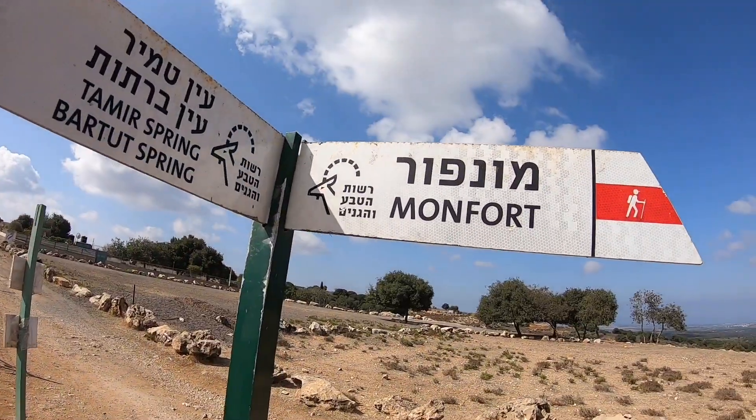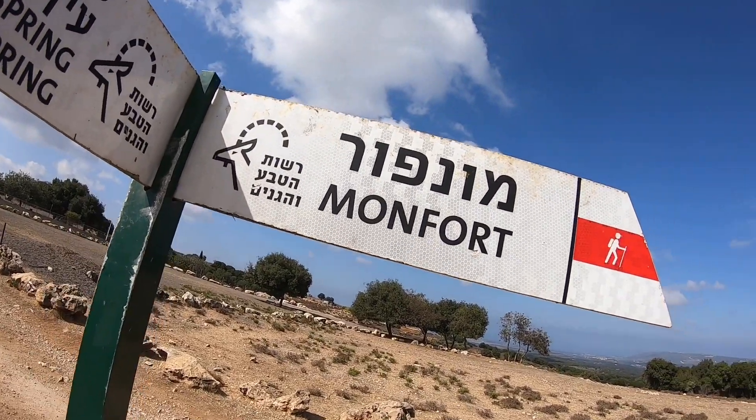Hi everyone, welcome back to the channel. This is David Hyman, your tour guide in Israel. Today's tour is in the Galilee region, Western Galilee, to the Crusader Fortress of Montfort.